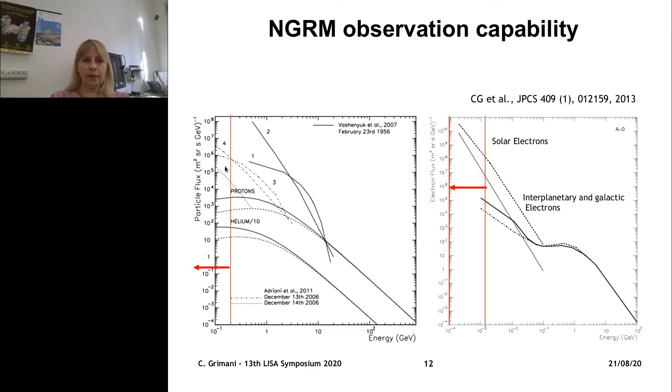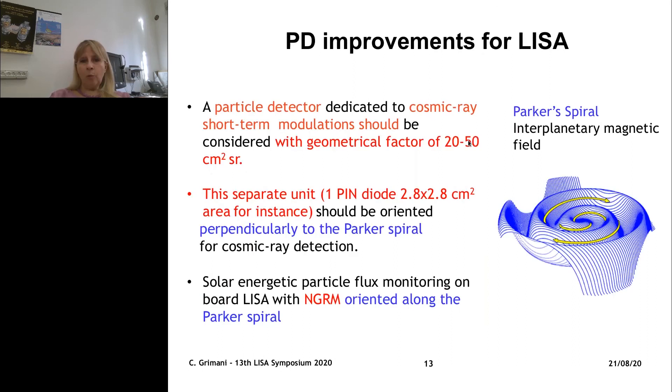When you measure solar energetic particles the flux is very high and the energy spectrum is very steep, so if you measure particles in this energy range you will know what is going on for the rest of the energies. But unfortunately this is not the case for galactic cosmic rays, because 200 MeV is just not enough to cover the trend of the overall energy spectrum. The electron unit of the NGRM will allow measurement of solar electrons, which is very good because the intensity of solar electrons in this energy range corresponds to that of protons in the 50–100 MeV interval. So while NGRM is very good for short-term SEP prediction and monitoring, this is not the case for galactic cosmic ray flux variations.